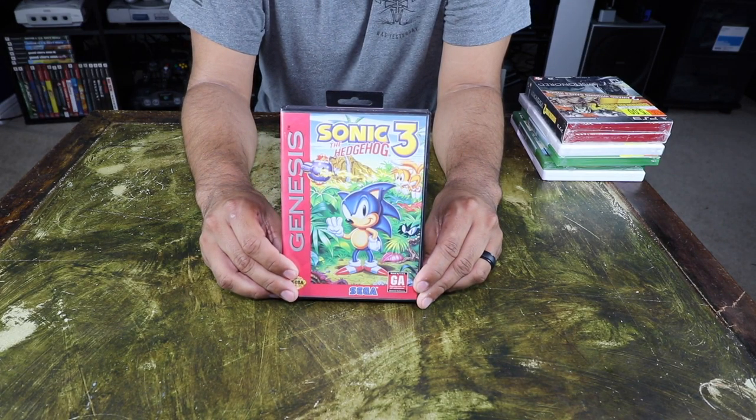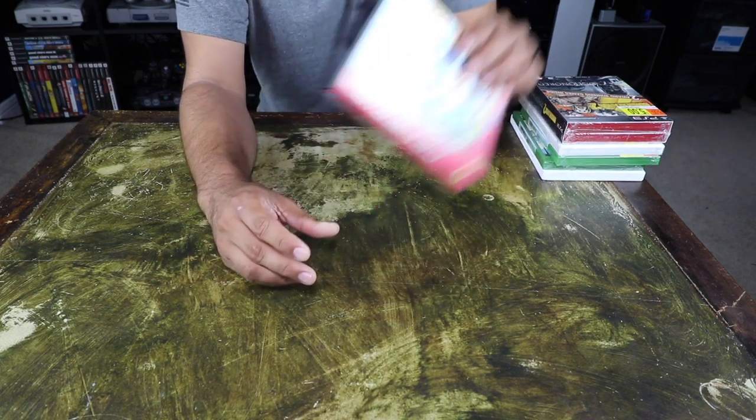Next, one of my all-time favorites on the Sega Genesis — Sonic the Hedgehog 3, complete in box. Definitely a great find there, guys.